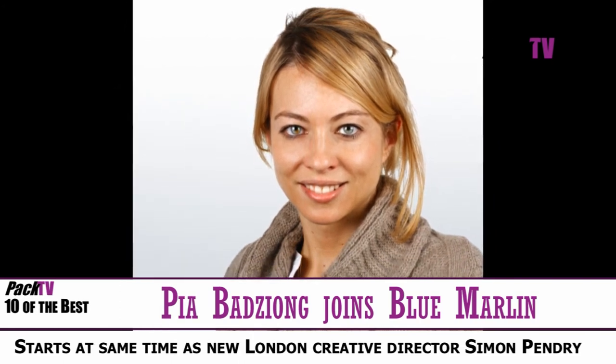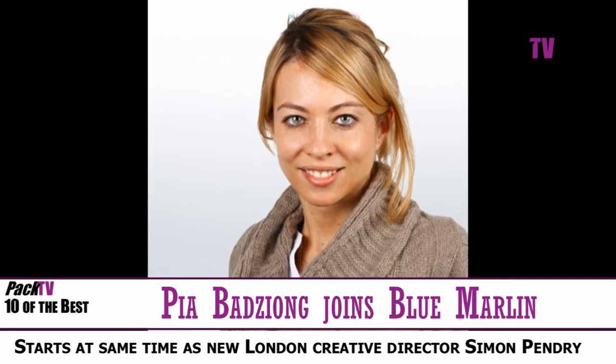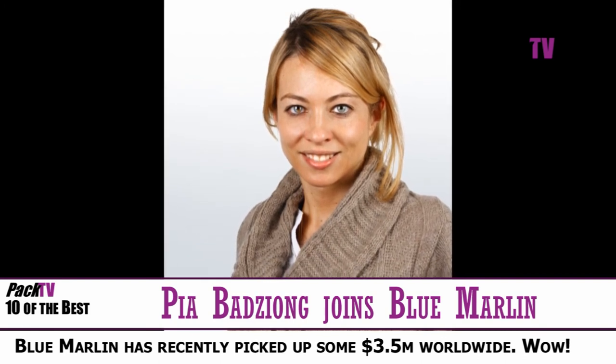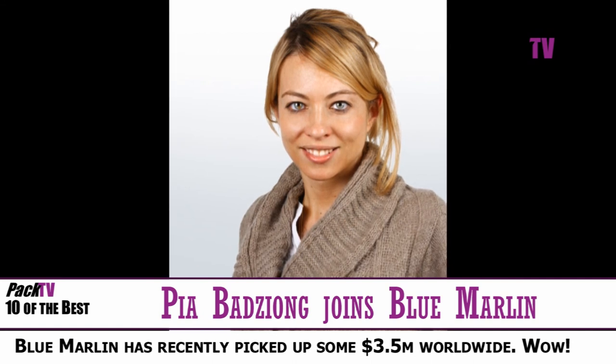She's moved there from PI Global, starting next week at the same time as the new London Creative Director Simon Pendry. She's particularly strong in international markets and is going to drive Blue Marlin's integrated offer to prospects across the Northern Hemisphere, eventually relocating to New York City.